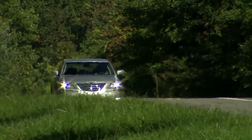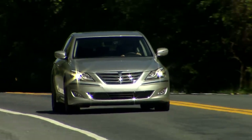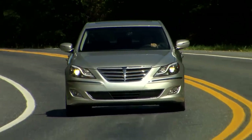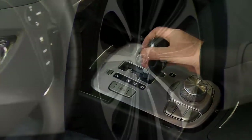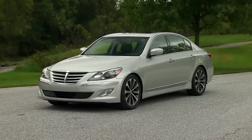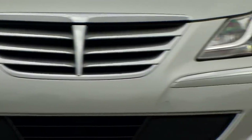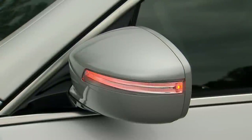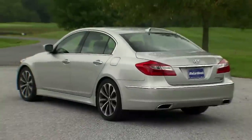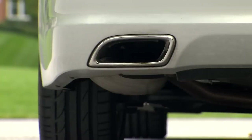In addition to this new 5.0 R-Spec model, all Genesis sedans will receive a host of updates for 2012. All models, including the 3.8 V6, will now feature an 8-speed transmission. The front end gets a more aggressive look thanks to a redesigned grille and front fascia, as well as new headlights. Side rockers get a little nip-tuck, brushed aluminum trim now surrounds the greenhouse, and the power-folding side mirrors now include puddle lamps. The rear end also gets revised with a new lower fascia, taillights, and redesigned exhaust tips.